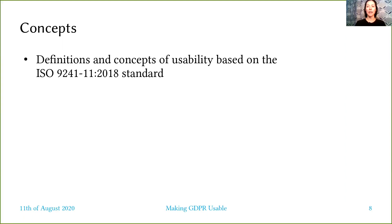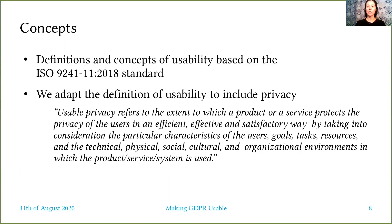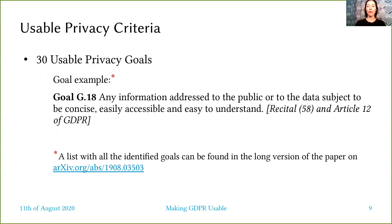Our conceptualization of usable privacy is based on the ISO standard 9241, ergonomics of human system interaction, specifically part 11 on usability. We adapt their definition of usability to include privacy as follows: usable privacy refers to the extent to which a product or a service protects the privacy of the users in an efficient, effective, and satisfactory way, by taking into consideration the particular context of use.